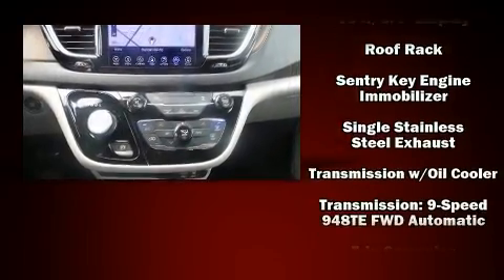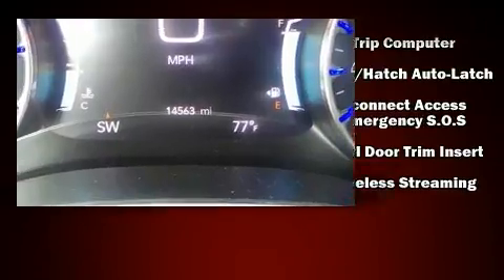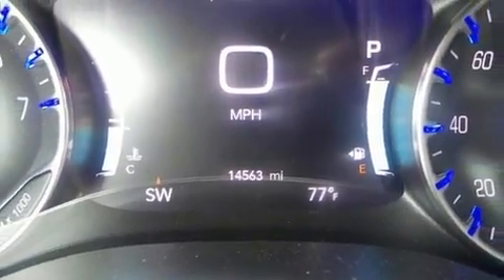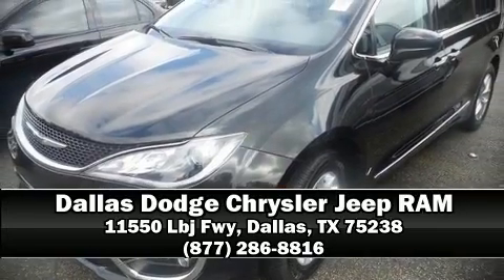four-wheel disc brakes with ABS. Various mechanical systems are monitored by electronic stability control, keeping you on your intended path. Please don't hesitate to give us a call.